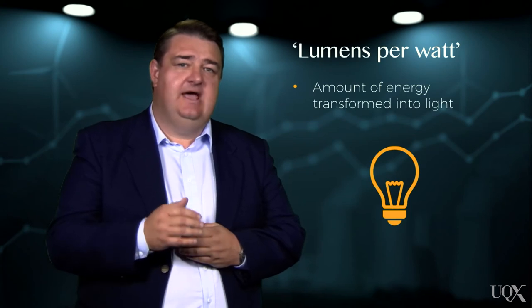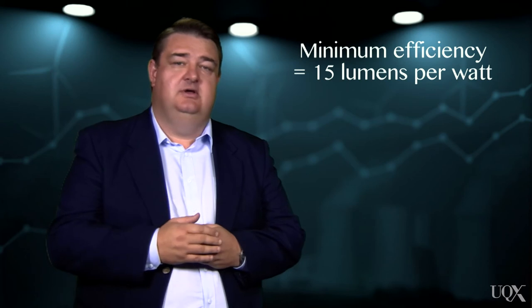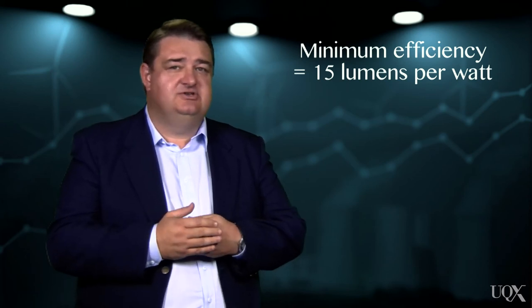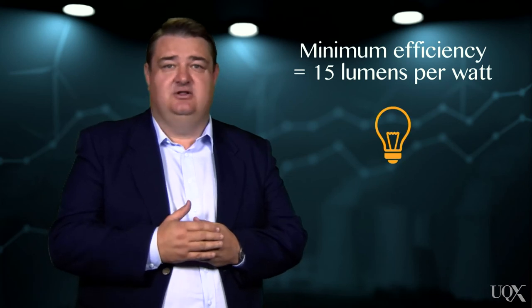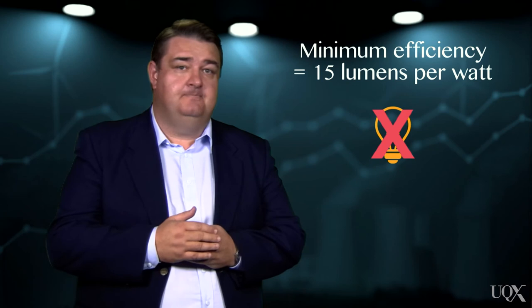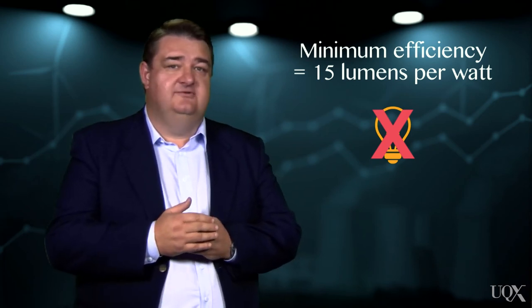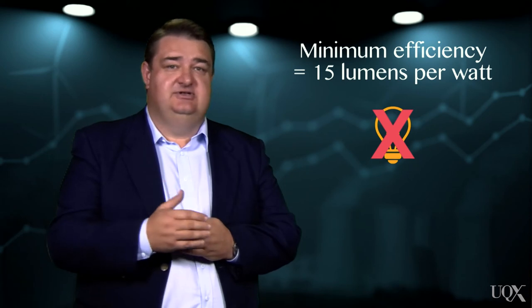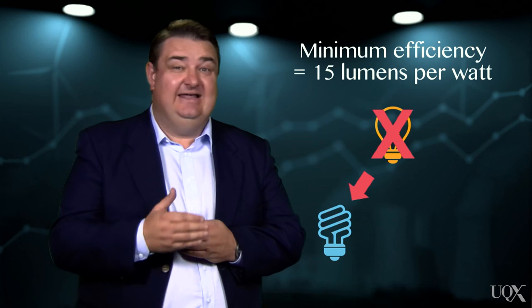By enforcing a minimum efficiency of 15 lumens per watt, the Government's technology-forcing policy has resulted in most incandescent lightbulbs now being banned on the Australian market. Instead, it encourages people to use alternatives with a higher energy efficiency, such as compact fluorescent lamps and LED lights.